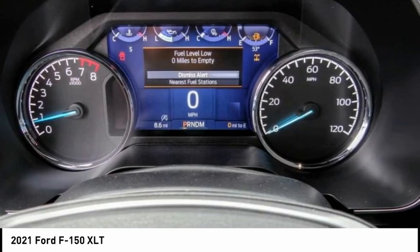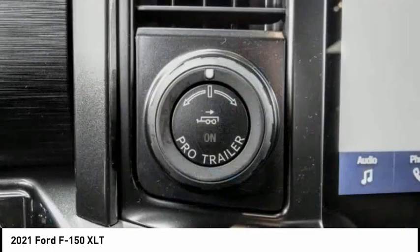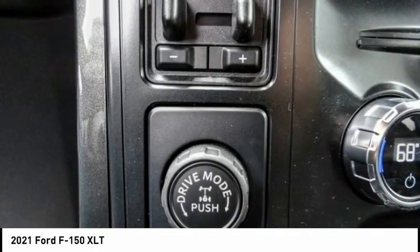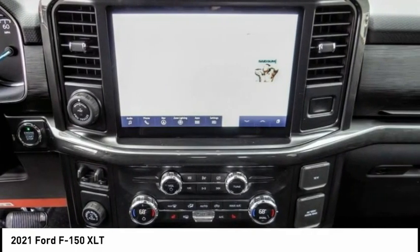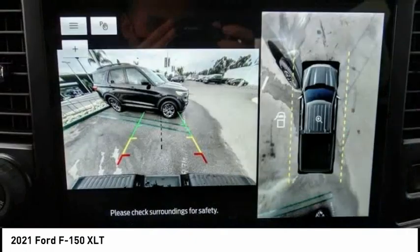This vehicle has less than 100 miles. Here are some of this vehicle's great options: electronic stability control, alloy wheels, brake assist, traction control, remote keyless entry, rear step bumper, fog lights, front wheel independent suspension, speed control, and four-wheel disc brakes.